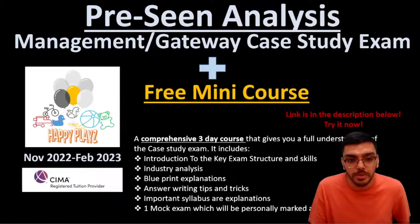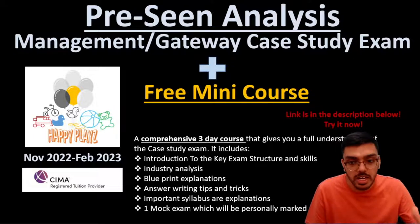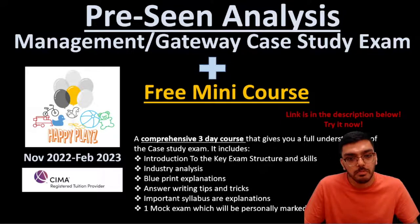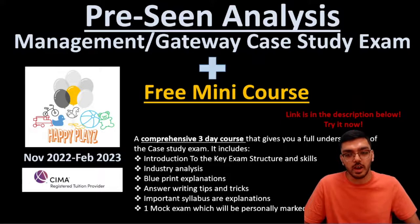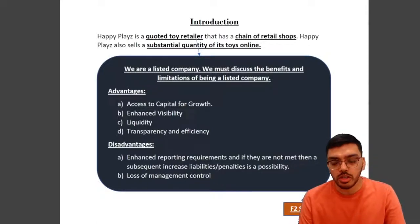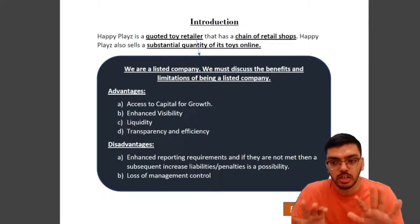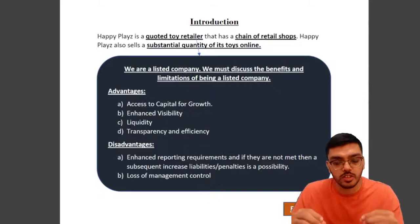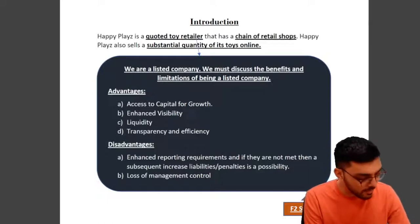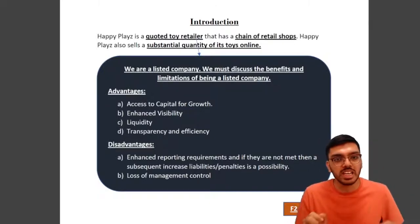This is the first part of the pre-seen I'm presenting to you. My entire pre-seen is close to three hours long, but I'm presenting this first part — about one hour — so you can see the time, effort, and quality this material brings. This is an annotated pre-seen where we've tried to link your E2, P2, and F2 syllabus without making it mechanical, keeping it as a summary and not unnecessarily lengthy.